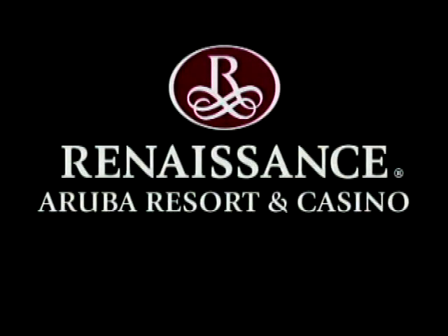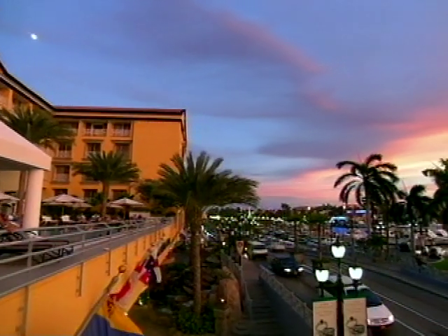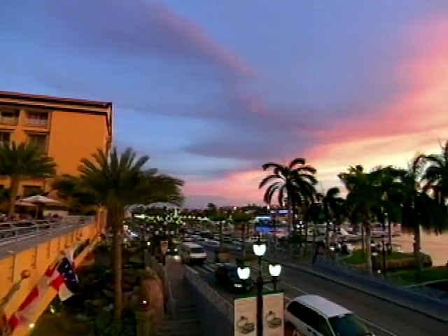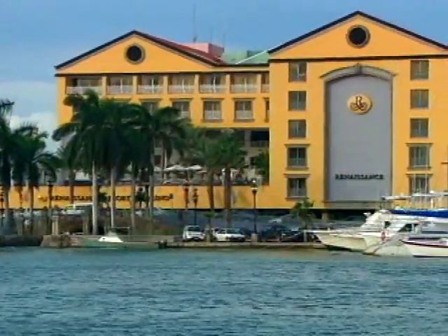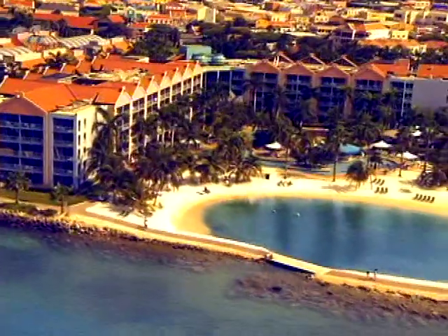Welcome to the all new Renaissance Aruba Resort and Casino. Steps from the vibrant center of Oranjestad, the Renaissance Aruba offers you two distinct lodging options: the Renaissance Marina Hotel and the neighboring Renaissance Ocean Suites.